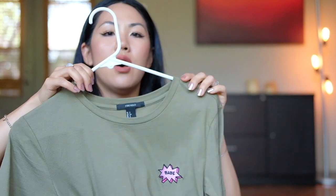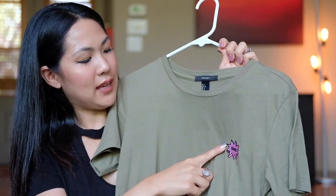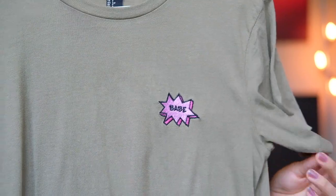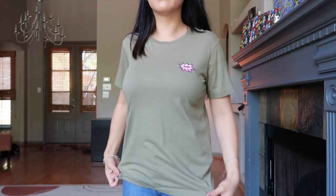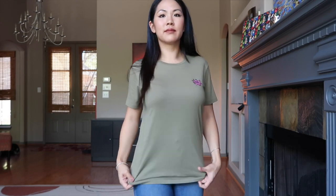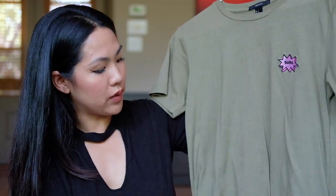The last t-shirt also goes on the theme of writing — this says 'babe' on it and it's just a basic army green shirt. I got this in small because I wanted it to be fitted. I felt it was going on the edge of being a little tomboyish, so I wanted it fitted to wear with jeans. You could even put a blazer on top, or just basic jeans and mules would look cute. This is from Forever 21.